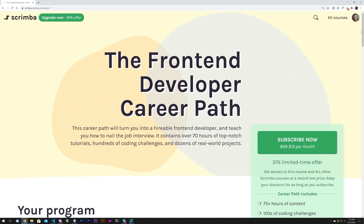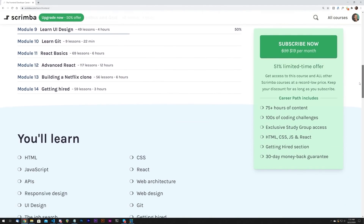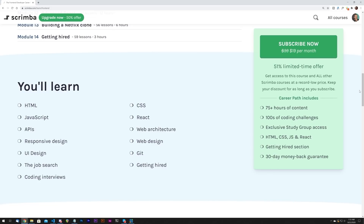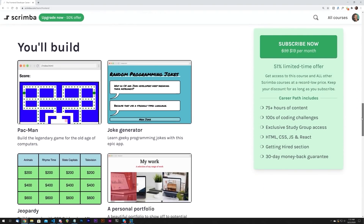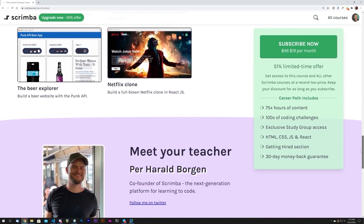You're about to watch 20 different tips applicable to designers, front-end developers, and more. The sponsor of this video, scrimba.com, has a front-end development career path you should check out. It covers HTML, CSS, JavaScript, React, and much more — over 75 hours of content with hundreds of interactive coding challenges, all geared toward taking you from beginner to hireable front-end developer. Check the first link in the description for 50% off.